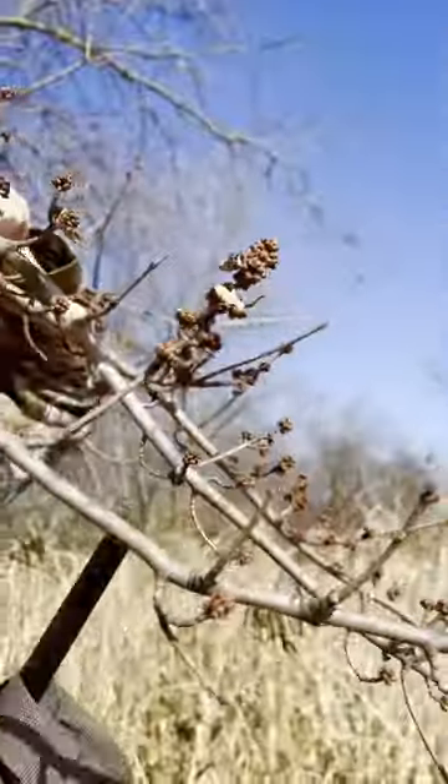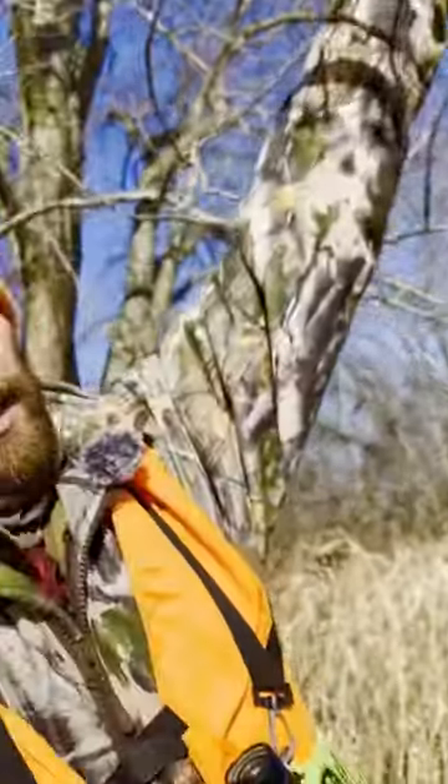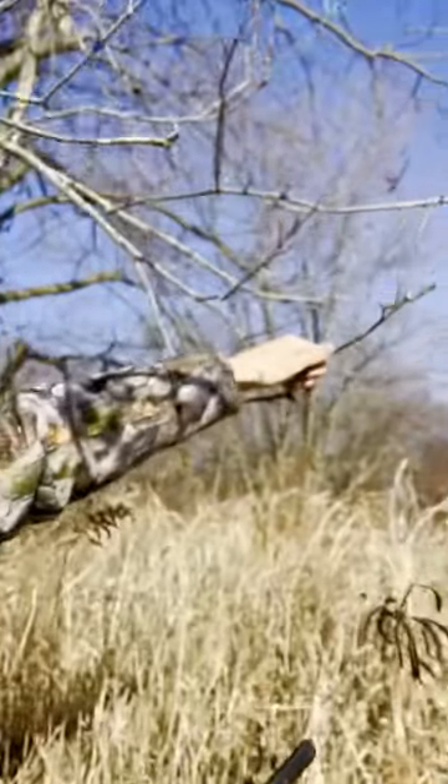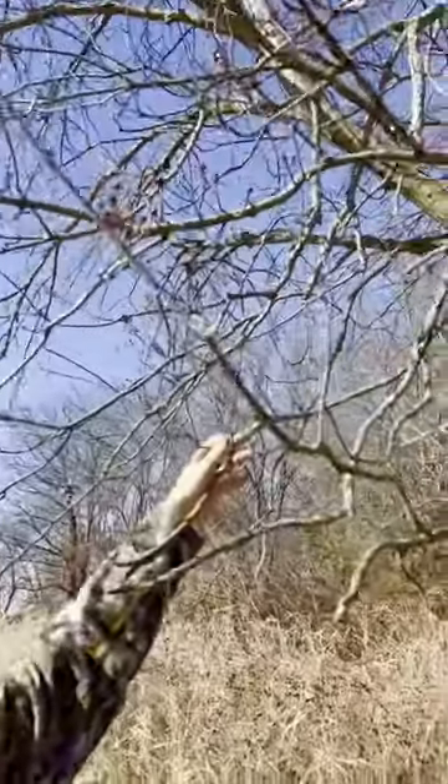Here's a real good branch right here — all these buds are coming on right here. The reason we can see them is because they're out of the deer's height. But if you look at the branches that are lower, right about the deer's height, they're all nipped off. There are no maple buds or maple shoots on the bottom of this tree.